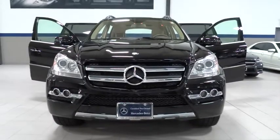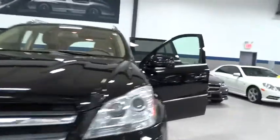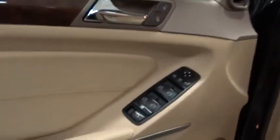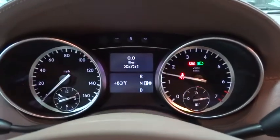2011 GL Class. This seven-passenger luxury SUV has a great deal of interior space without huge exterior dimensions. The third-row seat is roomy enough for all adults and is priced below $45,000. This vehicle has less than 40,000 miles.